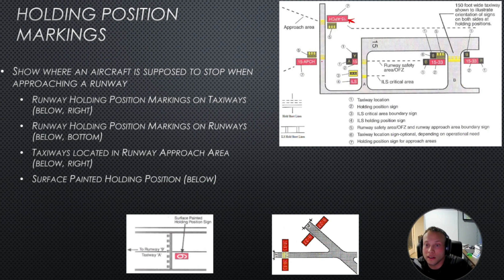These are hold short signs. Anything that's red is like a stop sign — you want to hold short of these positions and get additional clearance. Two solid and two dashed lines is a hold short marking. A black square tells you which taxiway you are on. This is for instrument landing systems — if they tell you to hold short of the ILS critical area, that's because they're using the instrument landing system and you don't want to interfere with it.